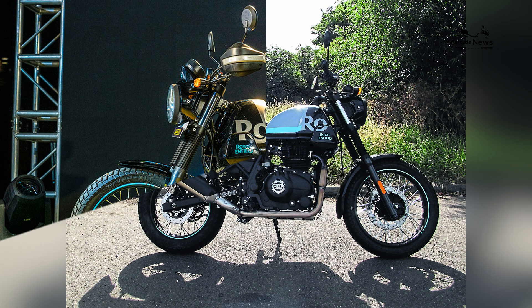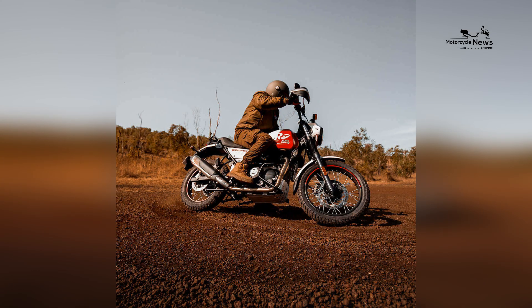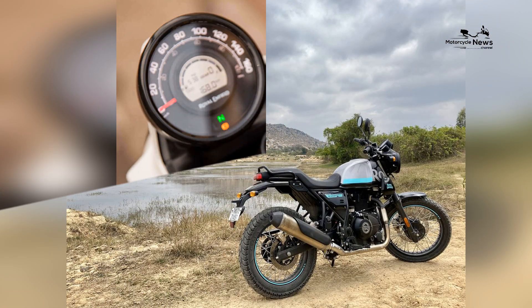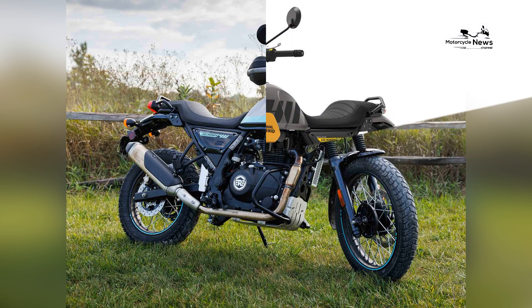As is often the case with Royal Enfield, you have a wide range of paint choices with colorful names. How do white flame, silver spirit, blazing black, skyline blue, graphite red, graphite blue, and graphite yellow sound? While we don't have photos of all the colors, the white flame, blazing black, skyline blue, and graphite yellow look appealing.